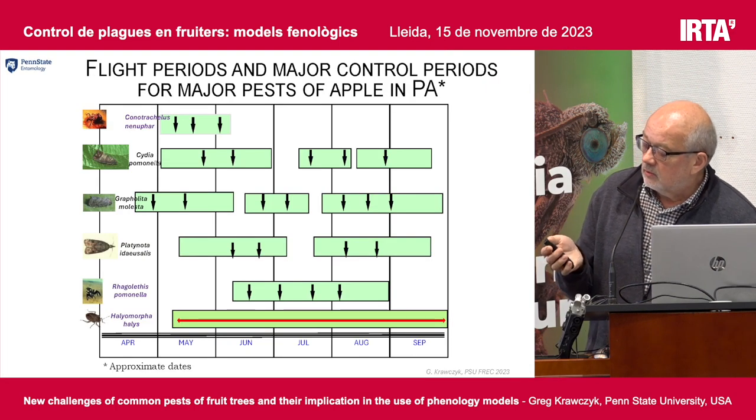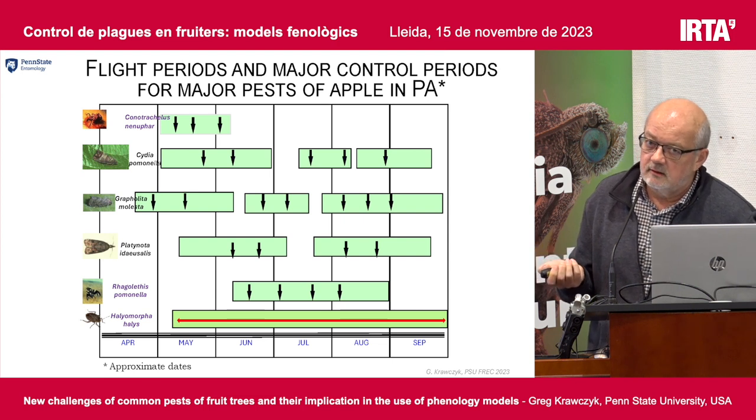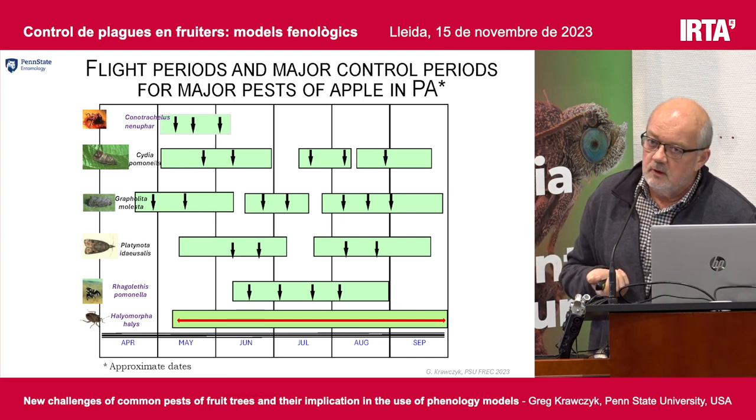I'm using the English names for the insects — I thought it would be easier to relate than all the Latin names. The point is the complex is very large. When you are a fruit grower, you have to deal with many different insect pests at any given time. The six most important for us are Conotrachelus nenuphar (a weevil), codling moth, oriental fruit moth, one of our leaf rollers, apple maggot (which is similar to your fruit flies), and of course Halyomorpha halys. The ones we should focus on here are codling moth and oriental fruit moth.